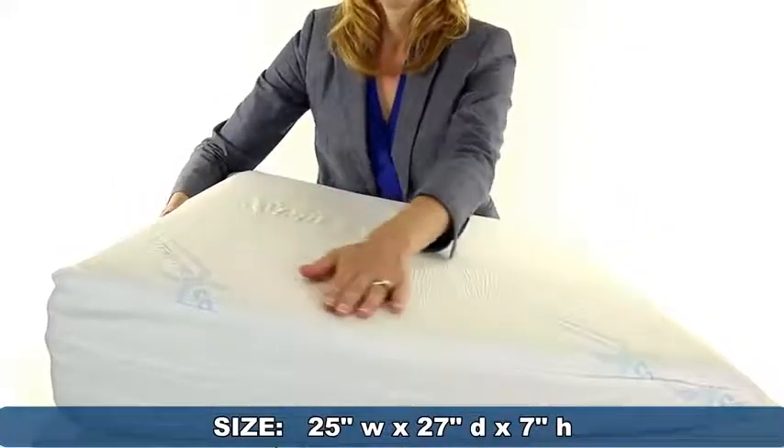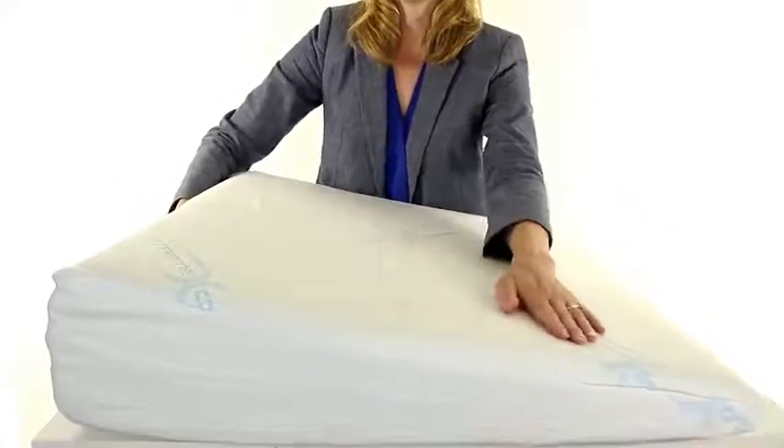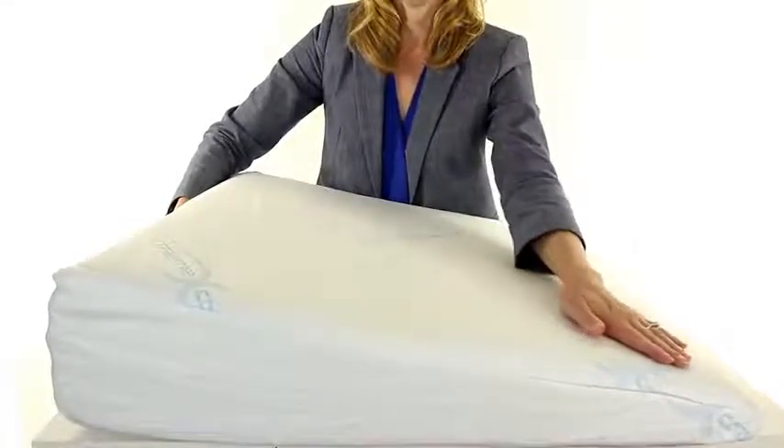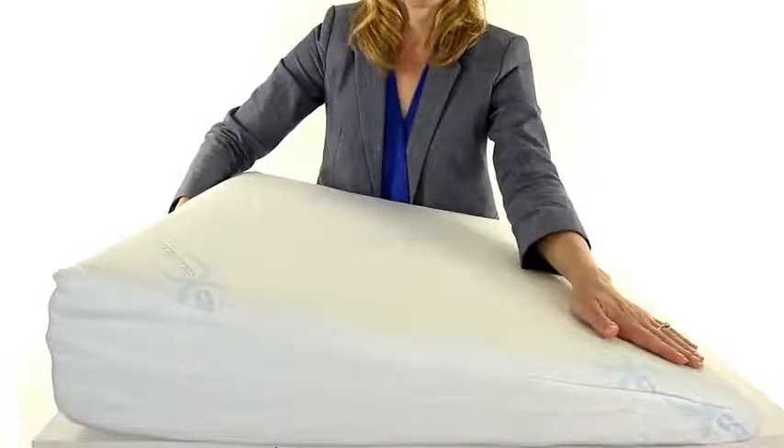27 inches deep, and 7 inches high. It is made of our two-layer deluxe body active memory foam that conforms to your individual shape to maintain support and comfort time after time.